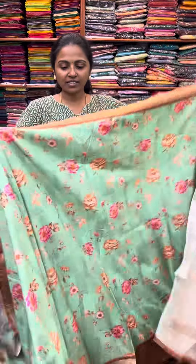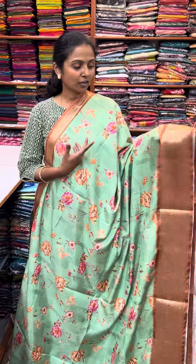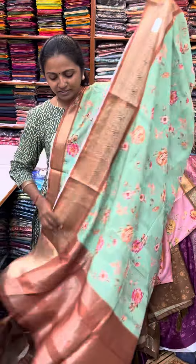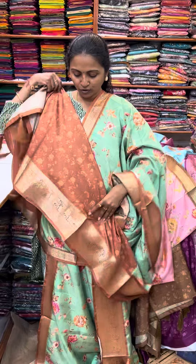The next color in the same pattern is a nice shade of green — a beautiful green color with a contrasting mustard color border, a pista green shade. The pallu of the saree is this. And the blouse for this saree.